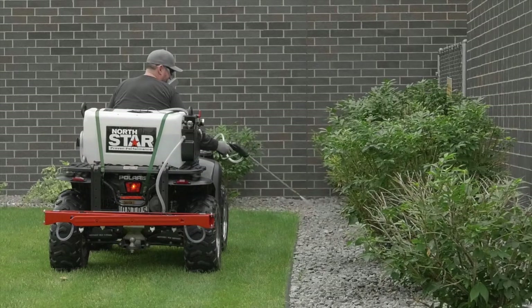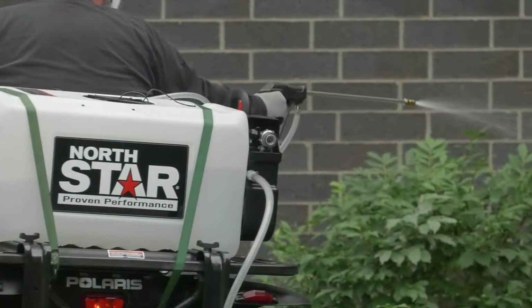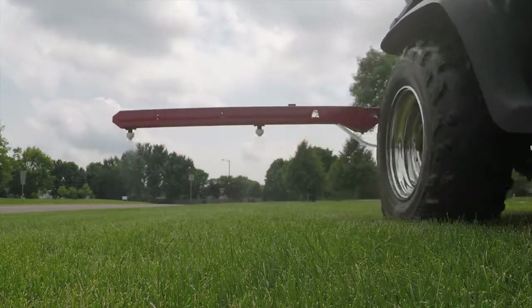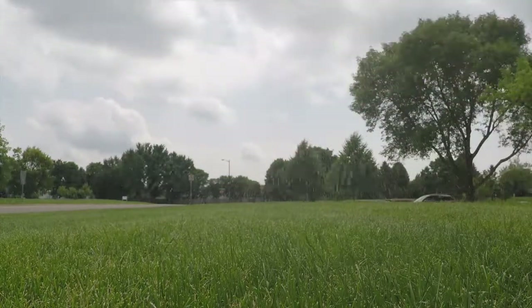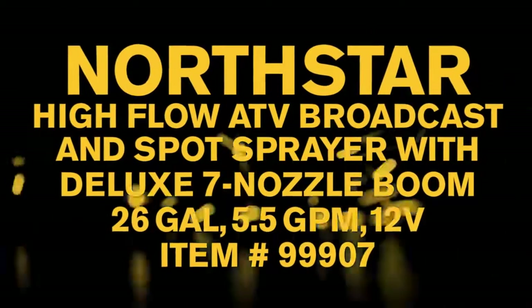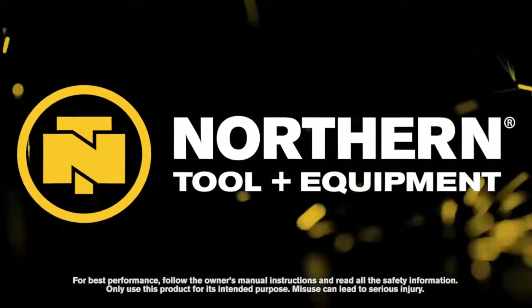The tank is compatible with Roundup brand agricultural herbicides and other agricultural insecticides, fungicides, and fertilizers. Quickly and efficiently spray large areas with this high-flow broadcast and spot sprayer with Deluxe 7 Nozzle Boom from Northstar. Only at Northern Tool.